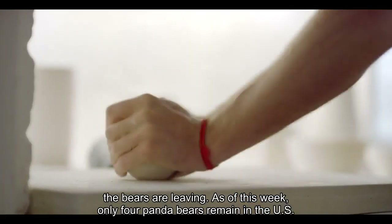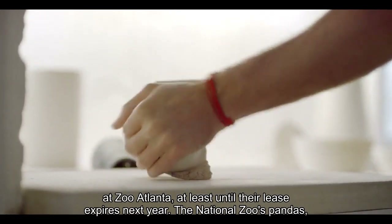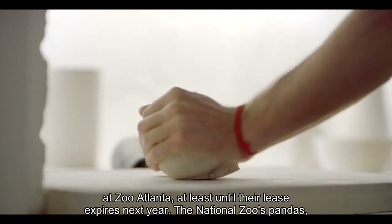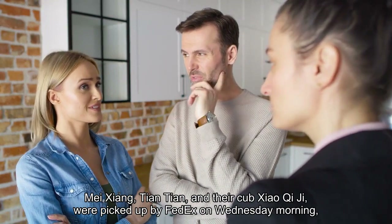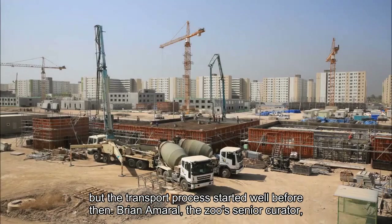As of this week, only four panda bears remain in the U.S., at Zoo Atlanta, at least until their lease expires next year. The National Zoo's pandas — Mei Xiang, TNTN, and their cub Xiao Qiqi — were picked up by FedEx on Wednesday morning, but the transport process started well before then.